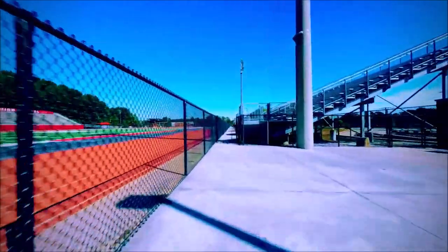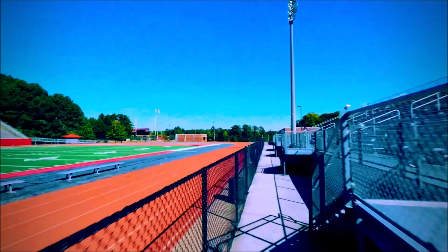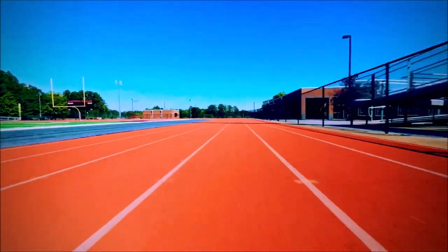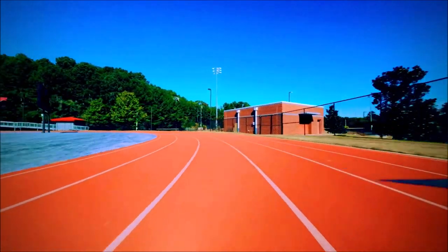To the left you can see the track field, and we'll head over there now. On the track field we have lots of events here, and you can see we've just taken a little tour around the track field as we approach our section.